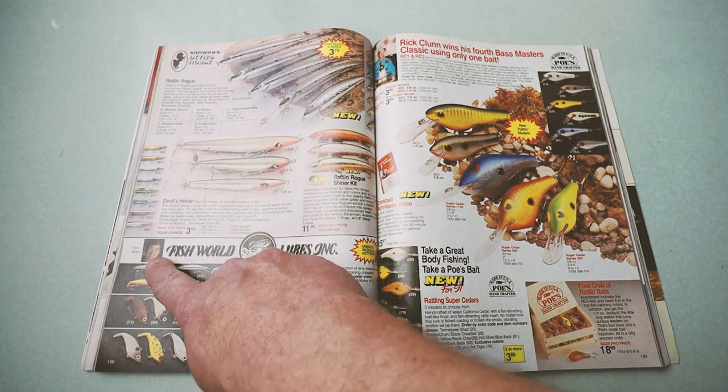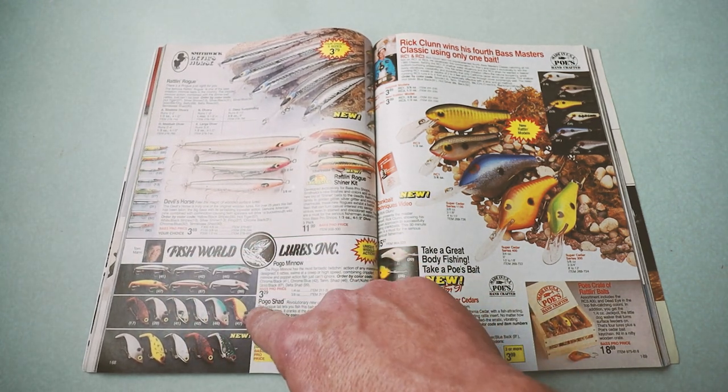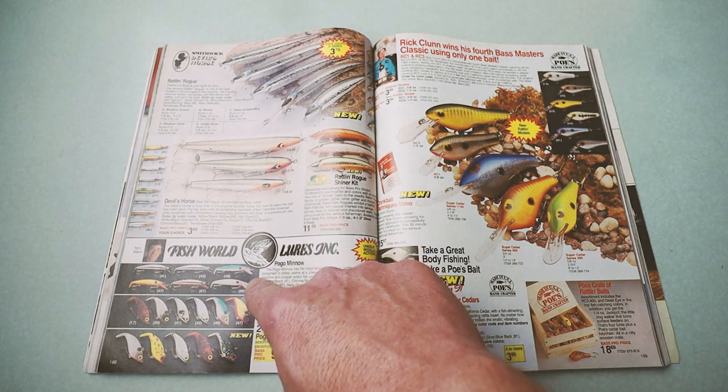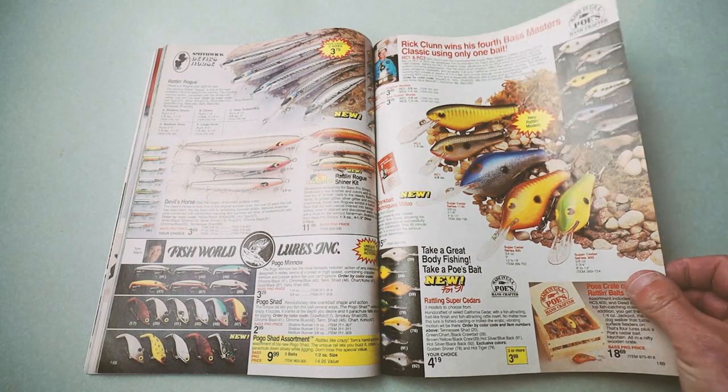And let's not forget Fishworld Lures Incorporated — Mr. Tom Mann — with the classic Pogo Shad and the Pogo Minnow. Still miss those things.